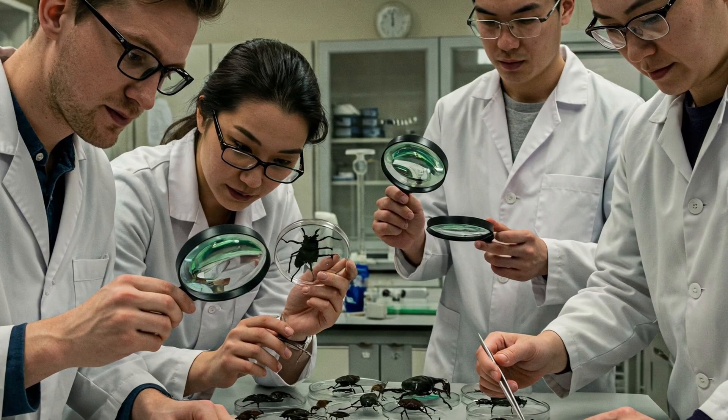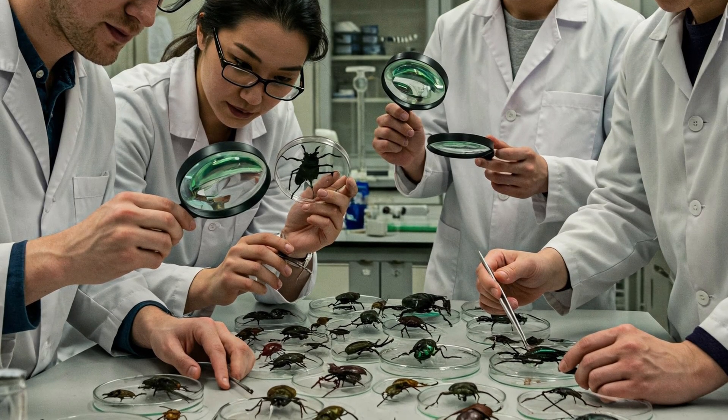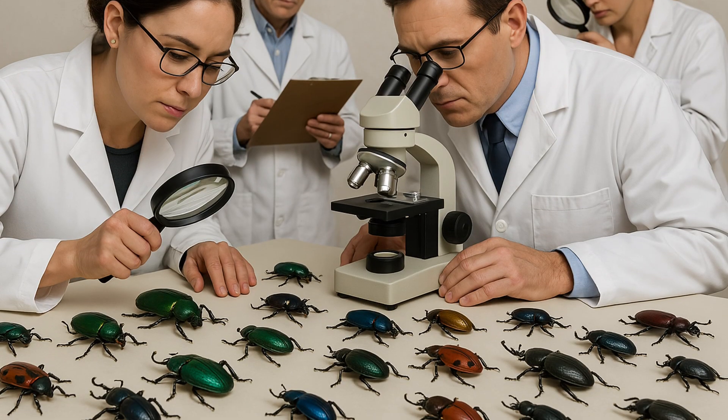And did you know that there are over 350,000 different types of beetles in the world? That makes them one of the largest groups of animals on the planet. And scientists believe there are more species of beetles than any other type of animal.